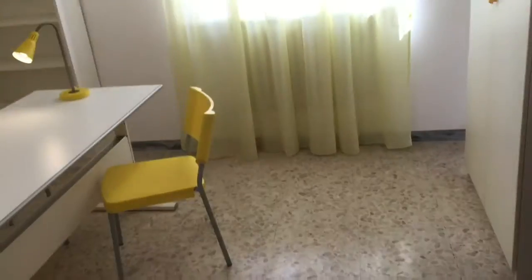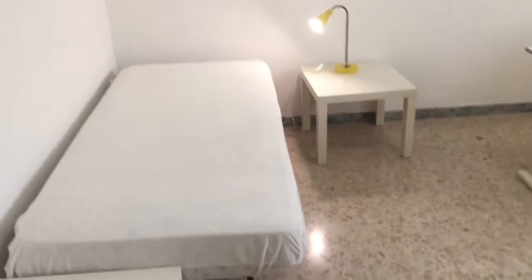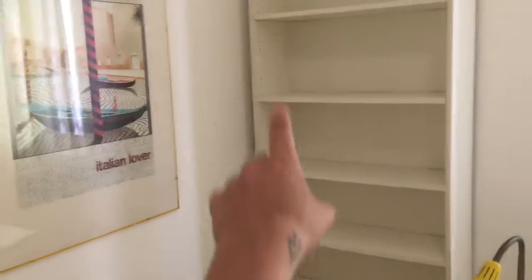This is bedroom number two. It's very spacious, very bright. You got a single bed here, you got this very big desk, and you got all the shelves right there.